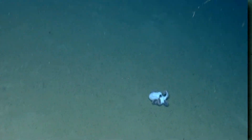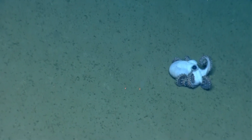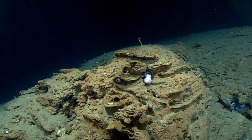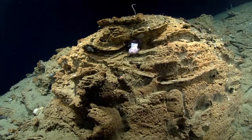Predators to the pearl octopus include skates and other large fish, such as rockfish and dogfish, sea lions and fur seals, as well as beluga whales. In turn, the invertebrates eat crabs and other crustaceans, as well as small fish.